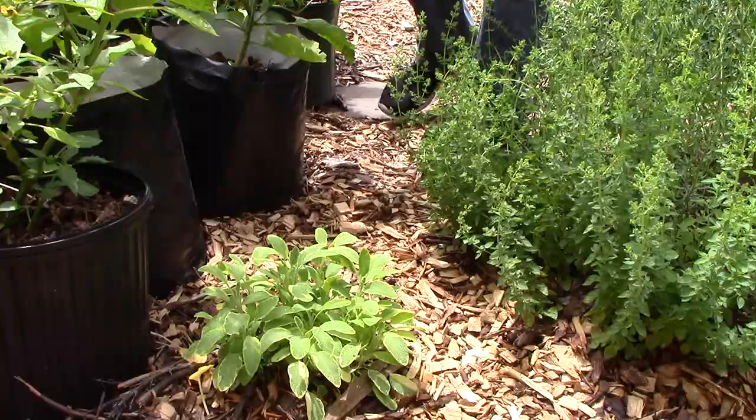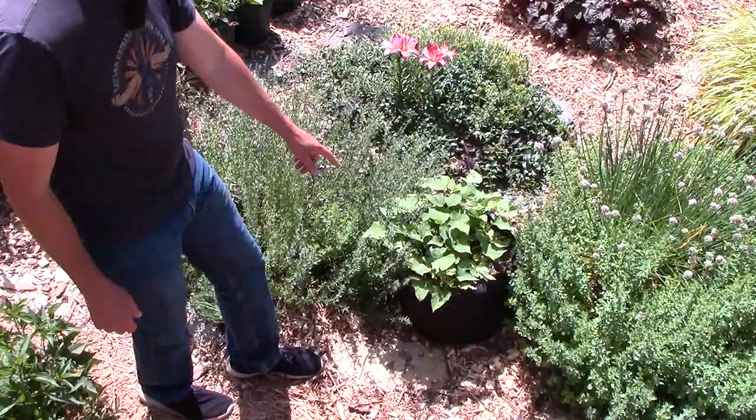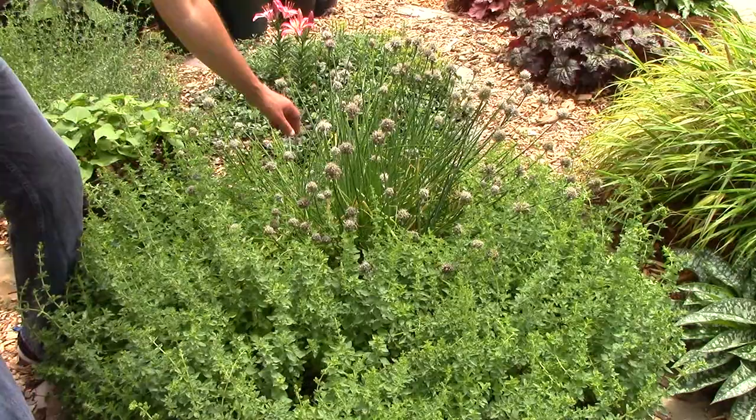We're also growing perennial herbs in the ground in the front yard garden, including sage and hyssop. And finally we have two of our favorite herbs, oregano and chives. I'll be using both of these herbs in tonight's dinner.